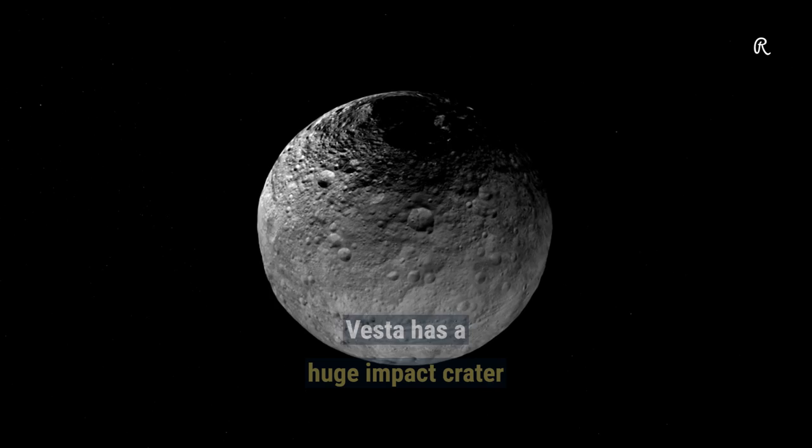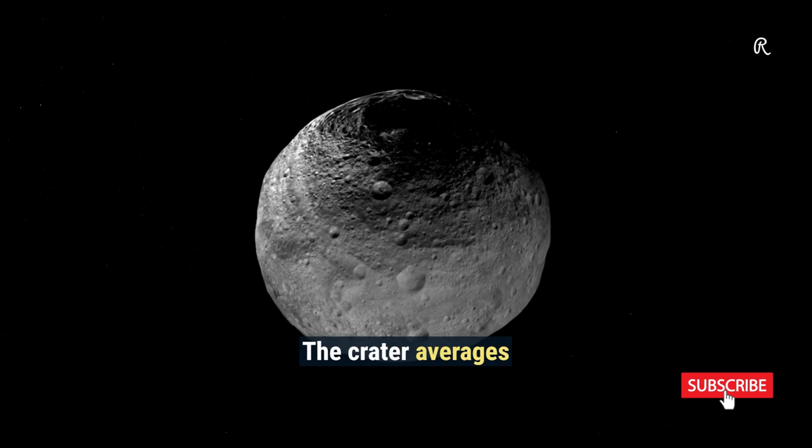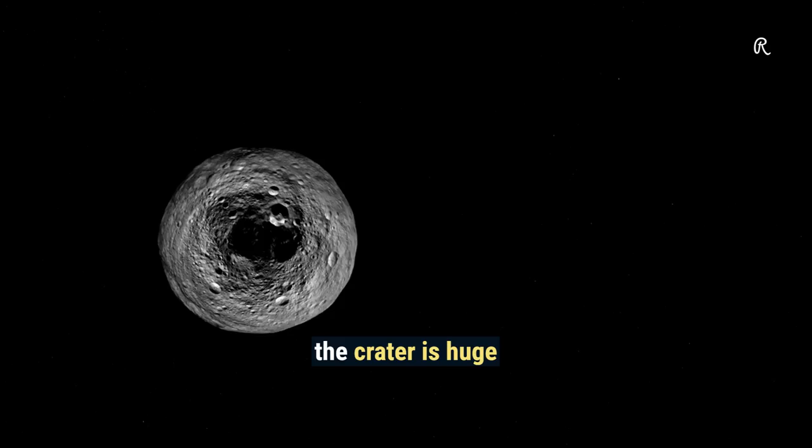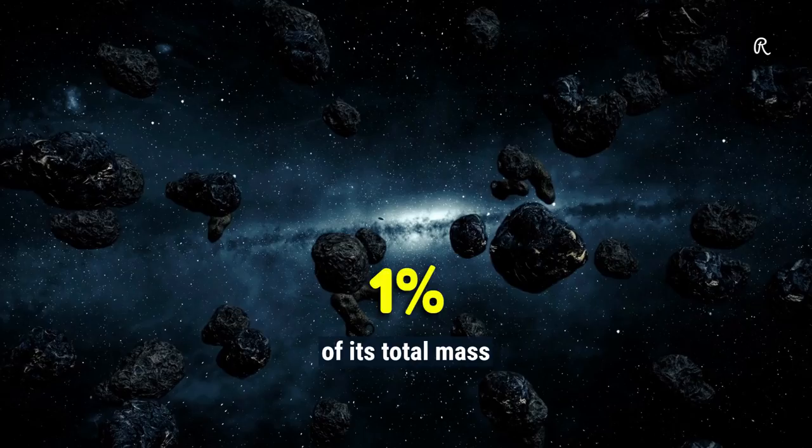Vesta has a huge impact crater at the South Pole named Rheasilvia. The crater averages 460 kilometers in diameter and cuts 13 kilometers into the crust. Considering Vesta's own diameter of 530 kilometers, the crater is huge. The impact that created this crater caused Vesta to lose 1% of its total mass, and also formed the Vesta family of asteroids.